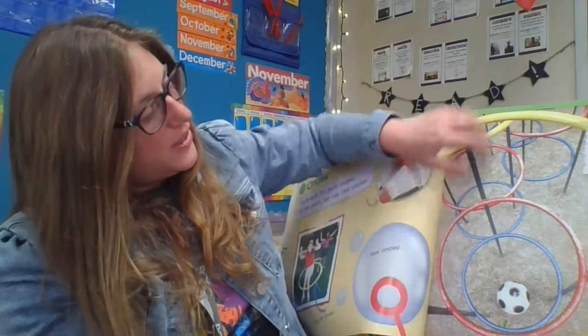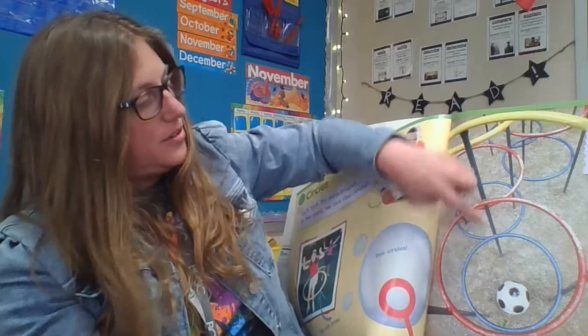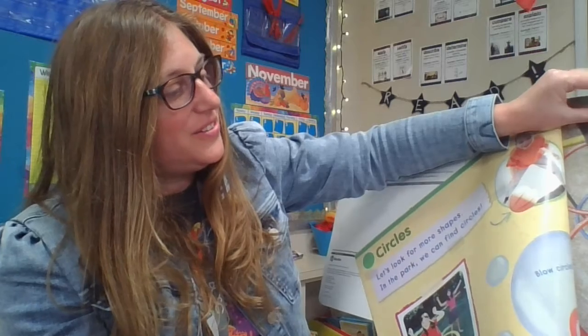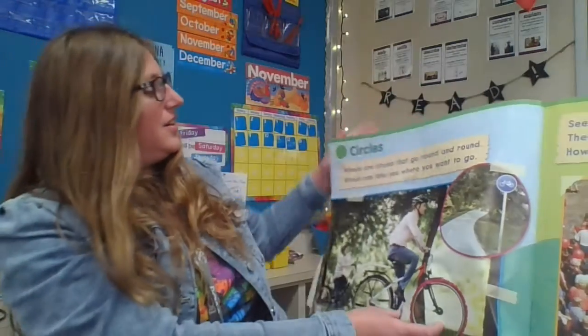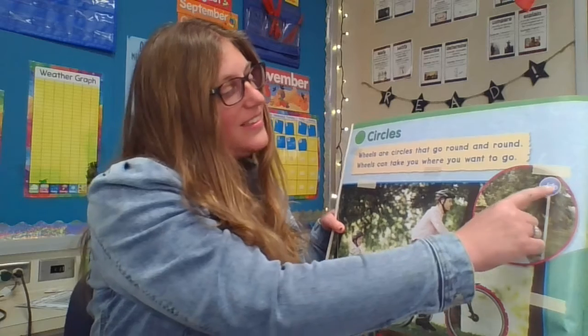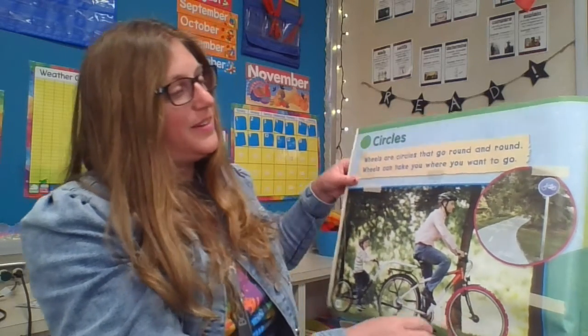There are many circles and you can go up, up, up. Wheels are circles that go round and round. Wheels can take you where you want to go. So I see circles. You see all the circles in the story in the book? There's more circles. Do you see a circle in this picture? Yes, that sign is another circle. Yes, more circles.